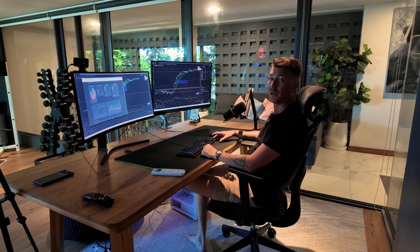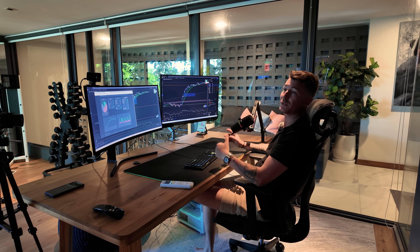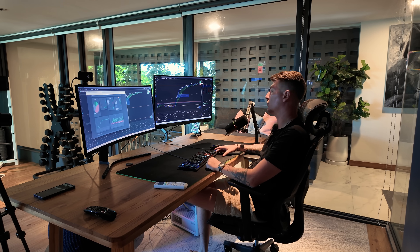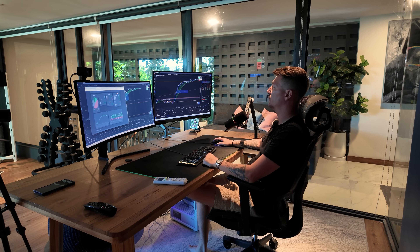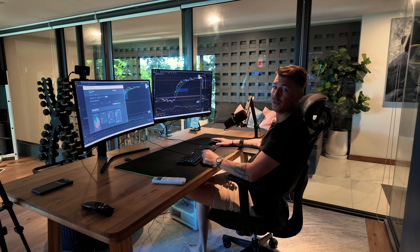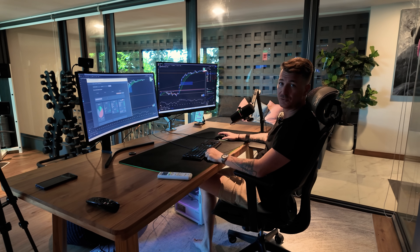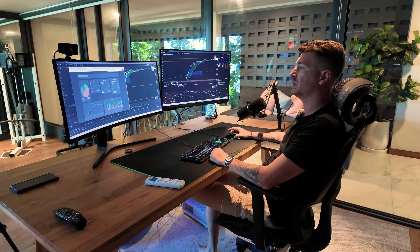Là, je suis en train de préparer tranquillement le morning live. Comme tous les matins, vous savez qu'on fait nos analyses, on prépare la journée. Je prépare ma session de trading de l'après-midi, l'actualité, un point sur les portefeuilles actions, Forex — essayer de mettre à jour les opportunités qu'on a détectées. Et puis, il y a pas mal de mindset pour garder les troupes un petit peu motivées. Je voulais vous montrer cet outil qu'on a mis en place qui s'appelle monjournaldetrading.com, que je vous offre — vous avez le lien dans la description.